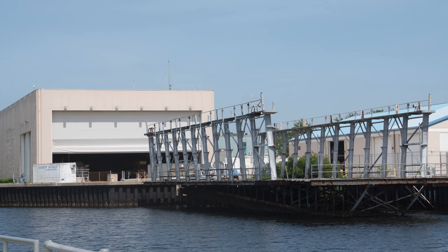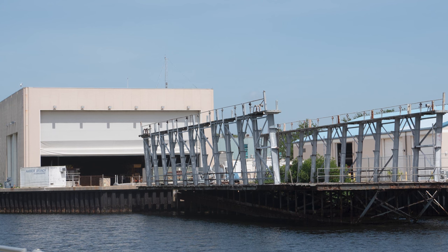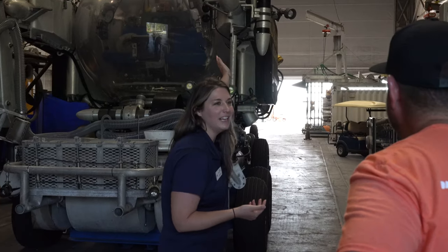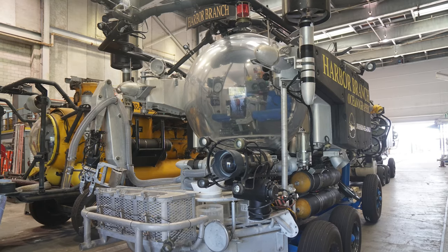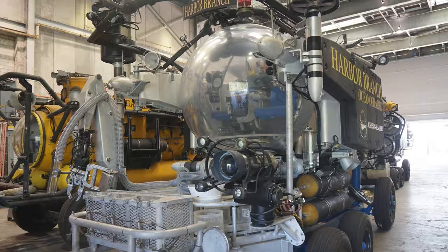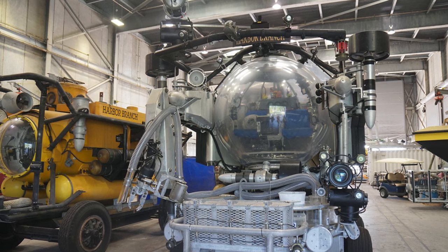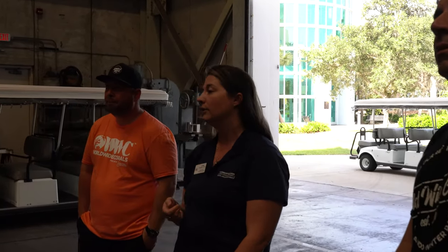This building was originally put together so they could build a ship and launch it right into the channel. Through the back you can see the water and a big rail system to put ships in and out for maintenance. Today we use it to store exploration and engineering equipment, and it's also where we keep some of our submersibles. The first I want to talk about is the Johnson Sea Link Submersible, named after our founders Seward Johnson and Ed Link. It was built here on our campus in 1971 — pretty amazing for the '70s — with everything built here except the acrylic sphere, which was built out in California by collaborators.